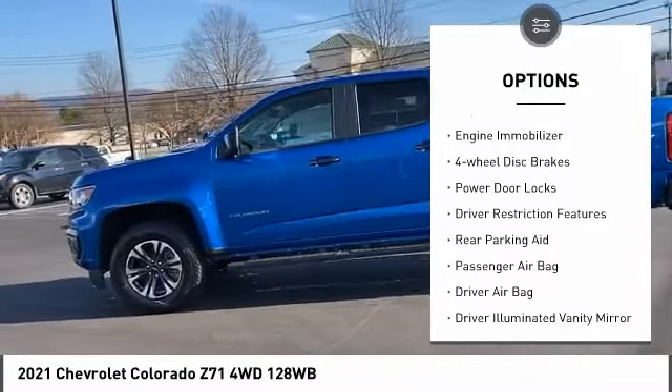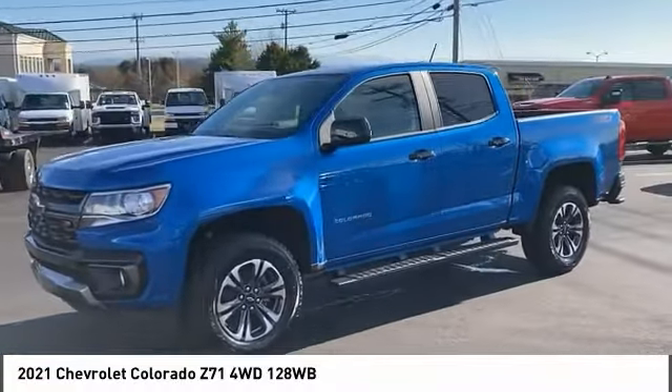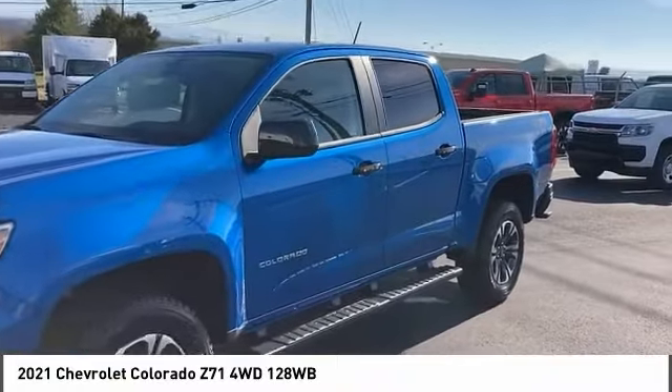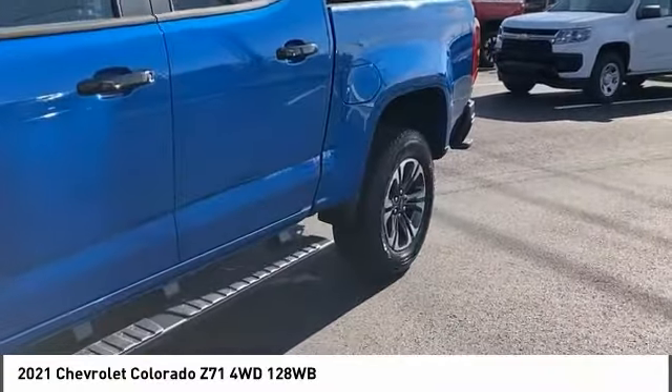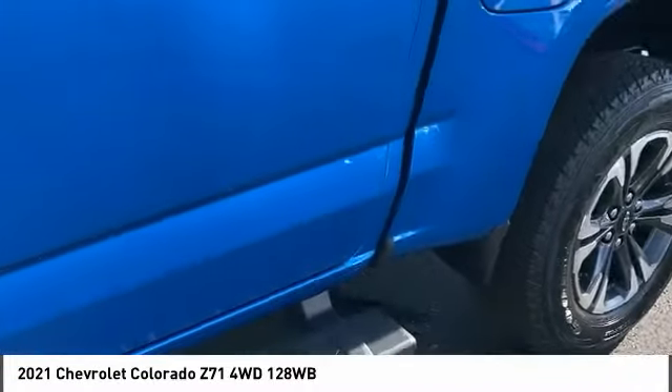Heated mirrors, aluminum wheels, remote engine start, daytime running lights, engine immobilizer, and four-wheel disc brakes. If affordable style and reliability are what you're looking for, this vehicle couldn't be more perfect — drive it today.